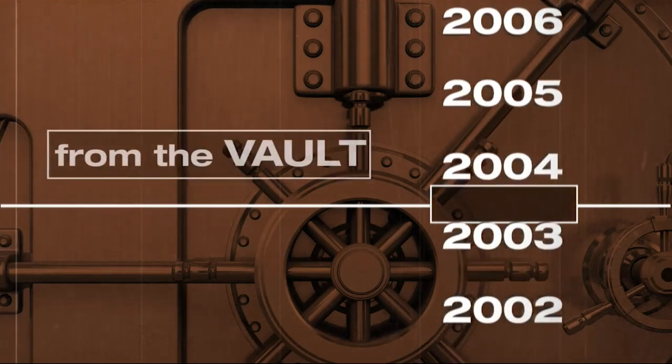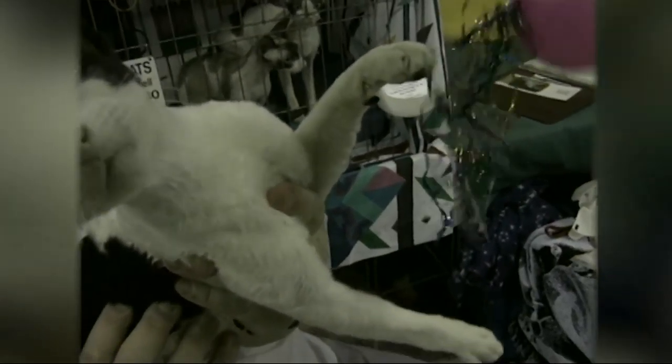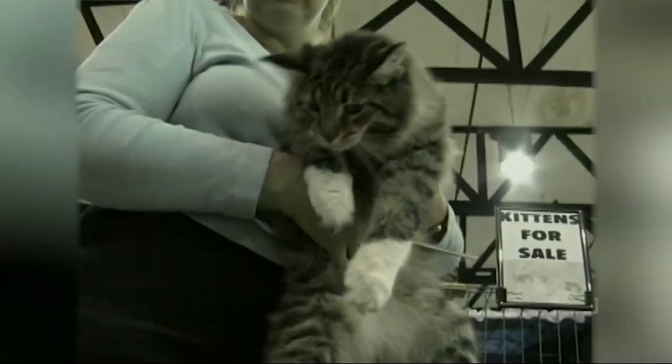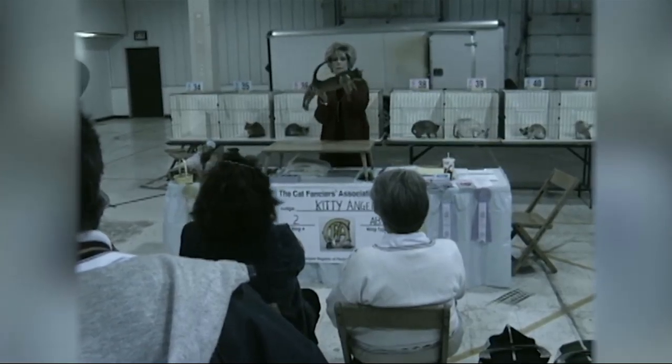WCIA photojournalist Tim Jayberg caught up with the show in 2003. We got more than 200 cats here from all over the country. They have judges from all over the country. People can come and see any one of 31 different breeds. I think we have entered this — it's a ruddy Abyssinian.